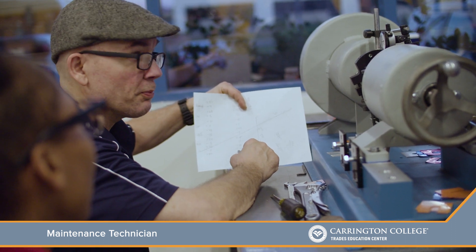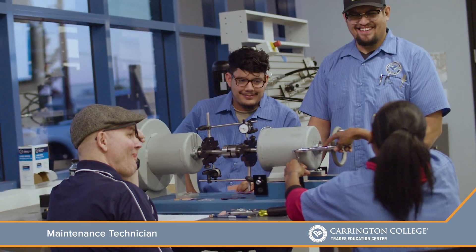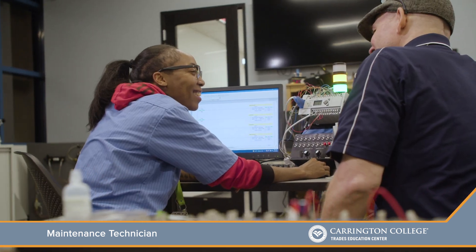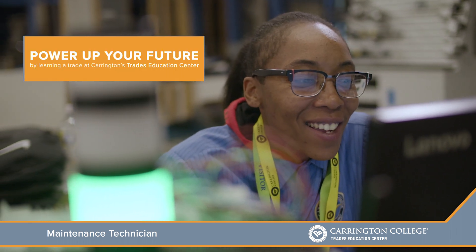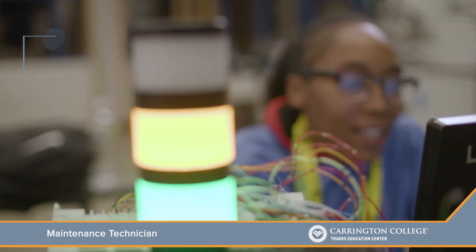The thing that makes this program really special is we teach 10 weeks of industrial electricity, and we also do 10 weeks of programmable logic control training. You have to be trained on how to do the automation, trained with the programmable logic controllers, which is what everybody's demanding now. That's one of the biggest advantages we have here at Carrington — 10 weeks of PLC training.